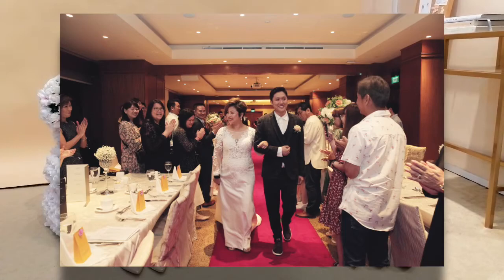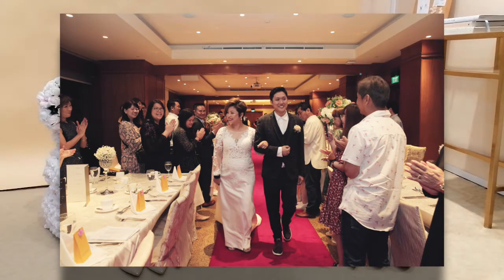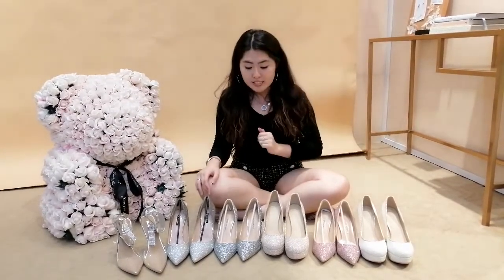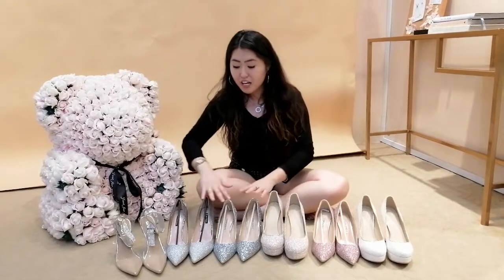Then we talk about the actual wedding day — the very big, nice, extravagant gowns. You want to go for a safe pair of shoes, in the sense that one shoe can fit all your gowns. So what we recommend is to go for colours like these.